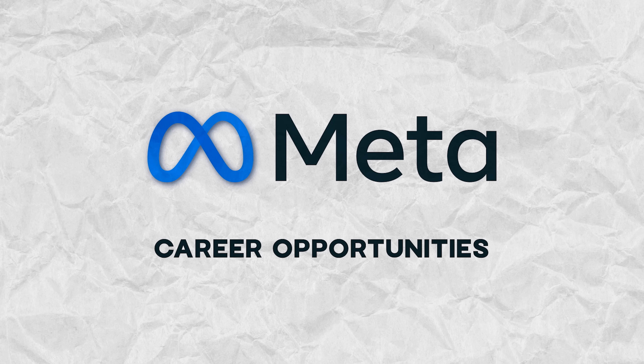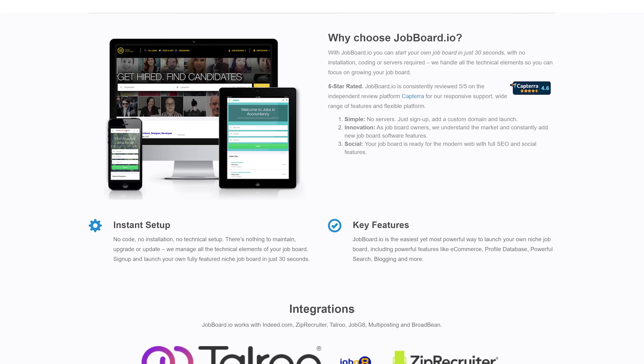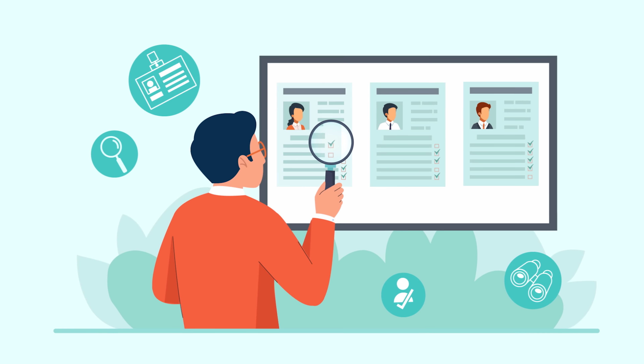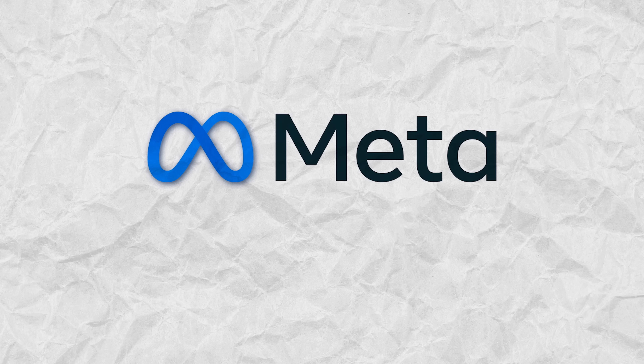Career opportunities. Here is another nice thing about this course series. Along with the Meta Certificate, you will get a unique opportunity to join the Meta Job Board — an exclusive platform that gives certified Meta trainees a chance to connect with hundreds of potential employers. There is no 100% guarantee you will be hired, but your chances with the Meta Certificate will be much higher than without it.